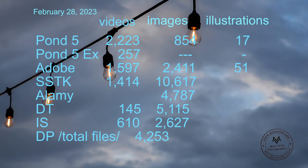Here you can see how my portfolios look with each agency — not every agency I work with, but definitely the main ones. This gives you an idea of how many images I have with each agency or video footage, and you will see how big my portfolio is.